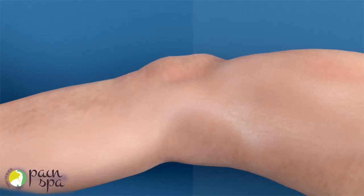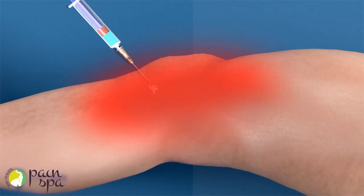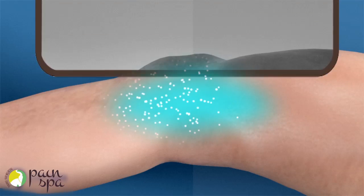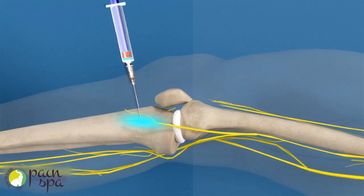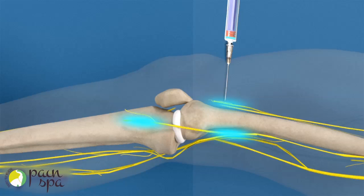Dr. Krishna is highly experienced in performing knee injections. Genicular nerve block is performed under local anaesthetic. Dr. Krishna will initially numb the skin with a numbing medicine. He will then use a special x-ray machine to guide the needle close to the genicular nerves. He will finally inject a small amount of local anaesthetic around the genicular nerves at three locations.